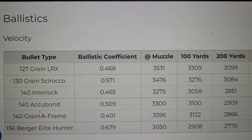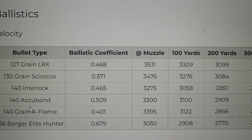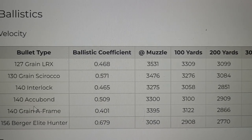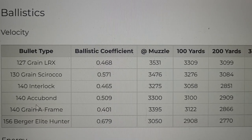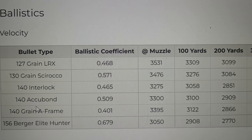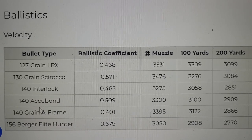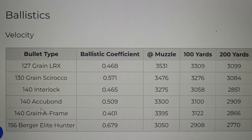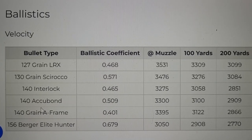A bullet I find interesting is the 130 grain Sirocco — it's going almost 3,500 feet per second. Doing the ballistics on this 130 grain bullet, it is technically the flattest shooting cartridge in factory form. With factory ammo and a factory rifle, it is the flattest cartridge on the planet with this 130 grain bullet. At 1,000 yards, this cartridge only drops 190 inches when zeroed at 100 yards. For reference, the very popular flat-shooting 7mm Rem Mag has 256 inches of drop at 1,000 yards — so the 6.5-300 Weatherby has it beat by over 60 inches.